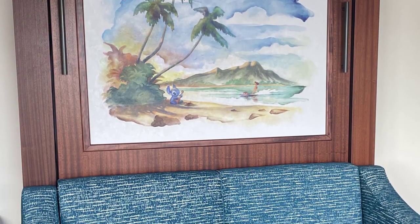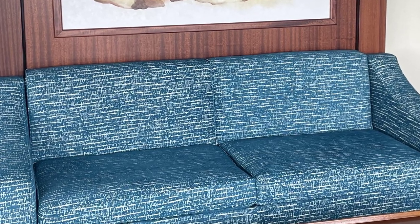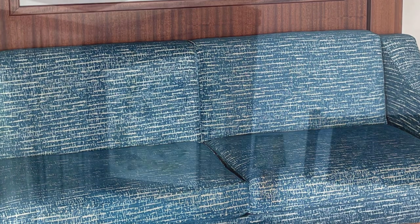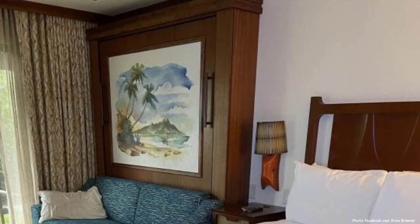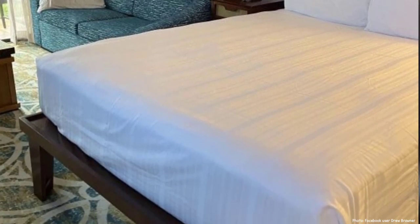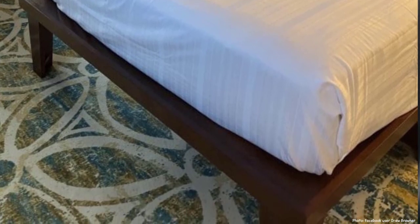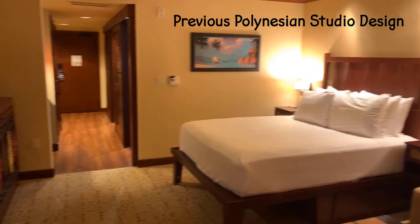Let's take a look at the changes coming to all of the Polynesian studios. The first big change you'll notice is the color palette. Gone are the bright oranges and reds in favor of a more muted blue-green color. The dark wood tones remain as most of the furniture has not changed, but the walls are now white rather than the beige they used to be. I for one will miss the bright reds and oranges — they're colors I would not pick for my own home, which is exactly why I like seeing them elsewhere.